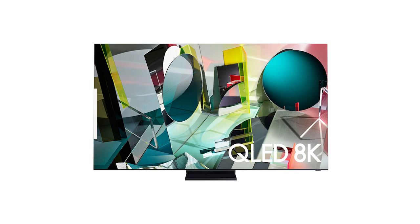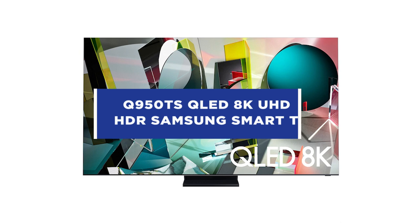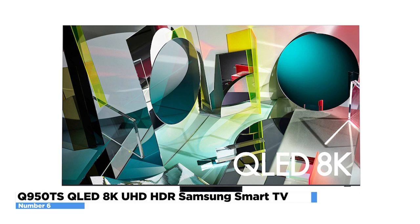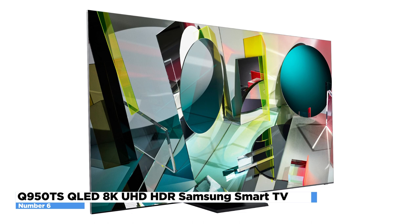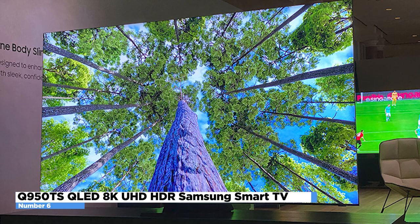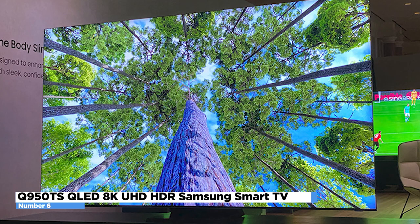Number 6: Samsung Q950TS QLED 8K UHD HDR Smart TV. Nothing can prepare you for the experience of top-tier 8K. See mind-blowing sharpness and depth with 16 times more resolution than HDTV, and feel the power of every frame with 30 million pixels at ultimate clarity. With its groundbreaking Infinity Bezel design, intuitive smart TV features, and lifelike resolution, this is more than just a screen — it's a window into a spectacular new reality. Object Tracking Sound Plus delivers pulse-pounding dynamic audio to every scene.